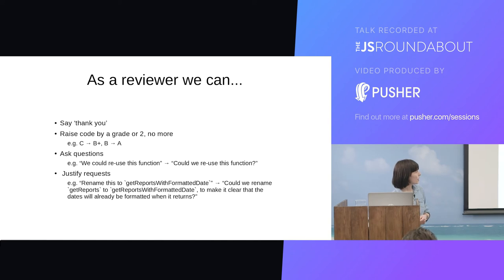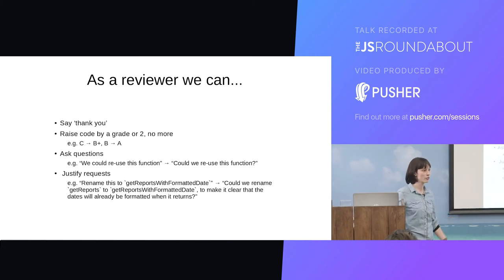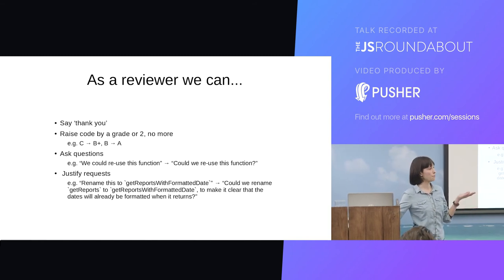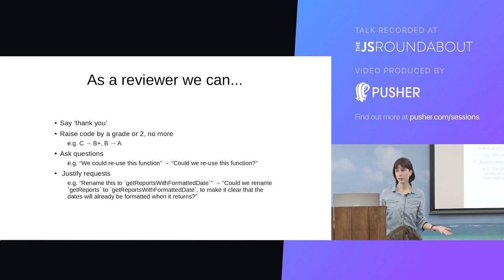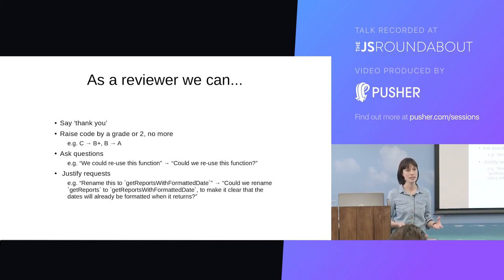What can you do as a reviewer? One really basic thing — say thank you to the person who submitted the code. It really goes a long way for people to feel that their efforts were appreciated. Even if you have a lot of comments about the code itself, their effort has not gone unnoticed. Another principle is to aim to raise code only by a grade or two — don't overreach. If a junior developer's code is a C grade, try and bring it up to a B or B plus. If you try to drag someone from a C to an A plus in a code review, that's going to be a really painful process for everyone. Training should happen aside from code reviews. The code review process has to be kind and something people want to engage in.